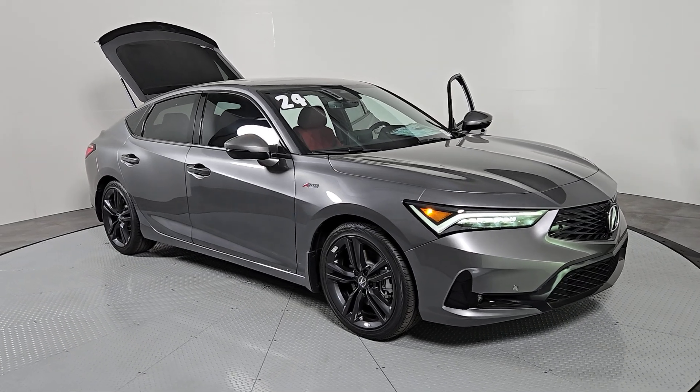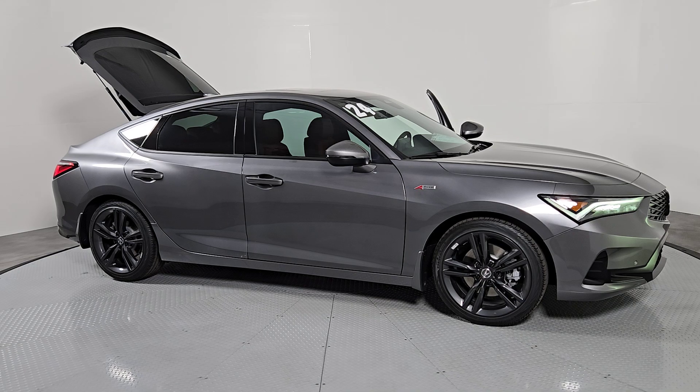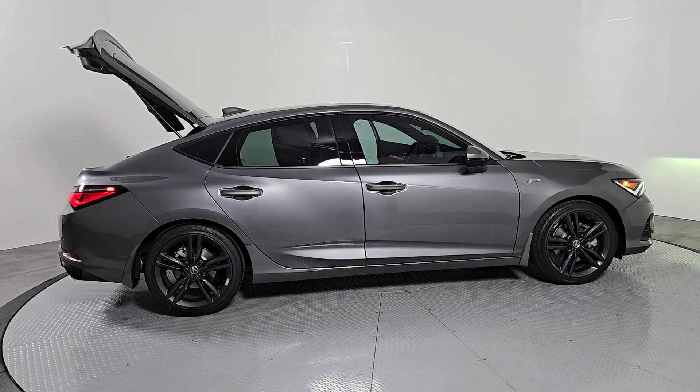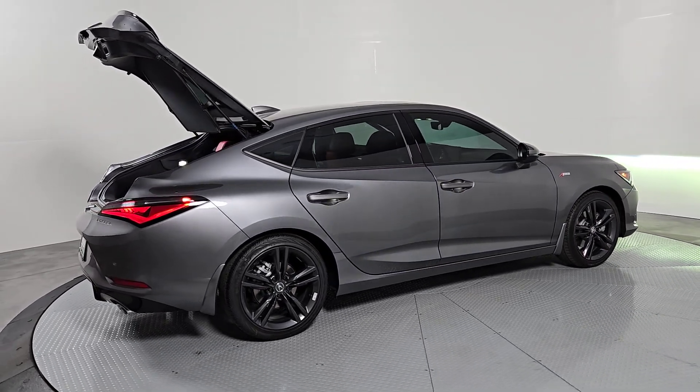Get into the 2024 Acura Integra. Show the world your style in this sophisticated Integra. Its bold looks and premium craftsmanship signal a fresh new feeling of excitement, underpinned by zesty performance, high safety scores, and impressive fuel efficiency.